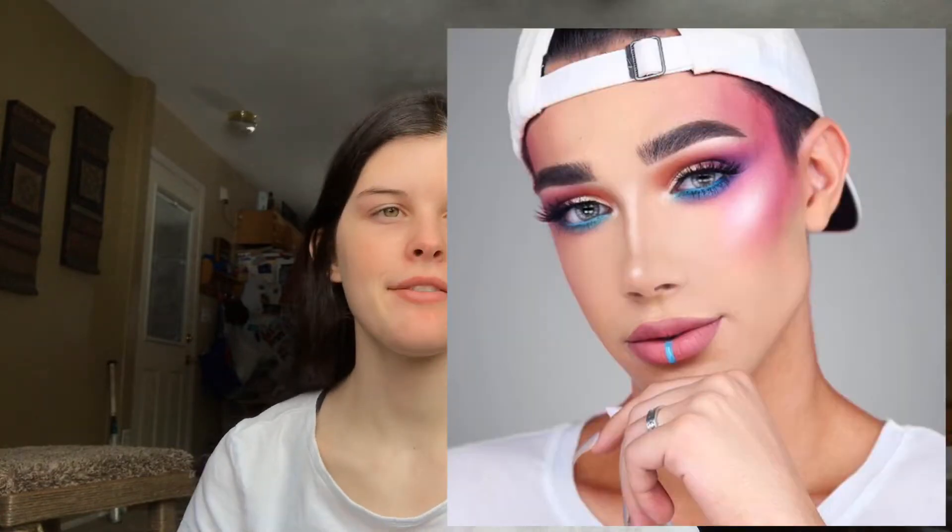Hey guys, it's Sydney and I'm back with another video for you guys this week. Today I am recreating a James Charles makeup look, and instead of following the tutorial I'm going to follow one of his pictures, so it's going to be kind of tougher I guess. But I'm just using what I have as makeup today — I didn't go out and buy a new palette or anything.